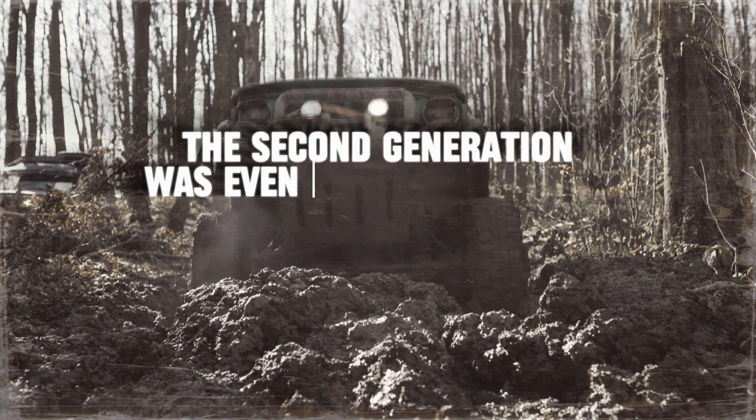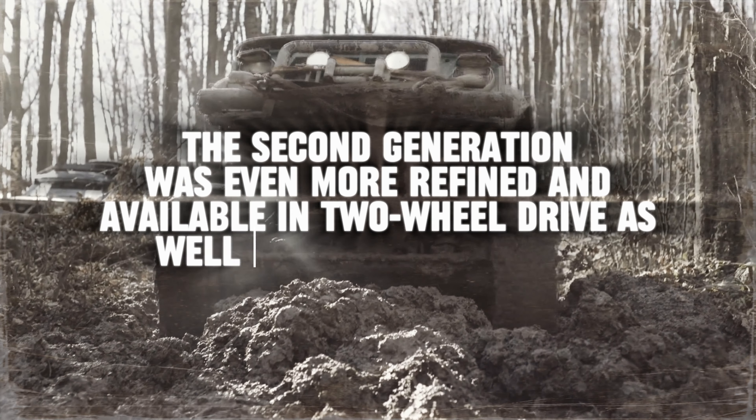The second generation was even more refined and available in two-wheel drive, as well as four-wheel drive.